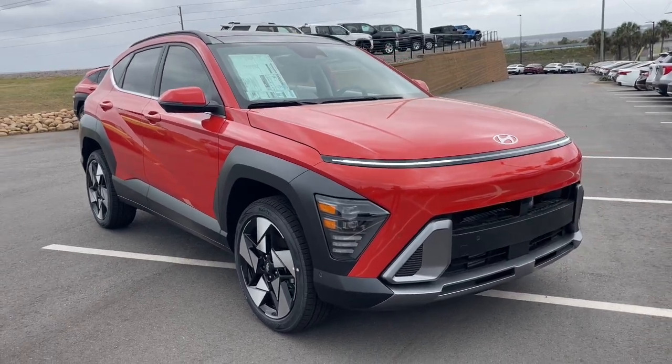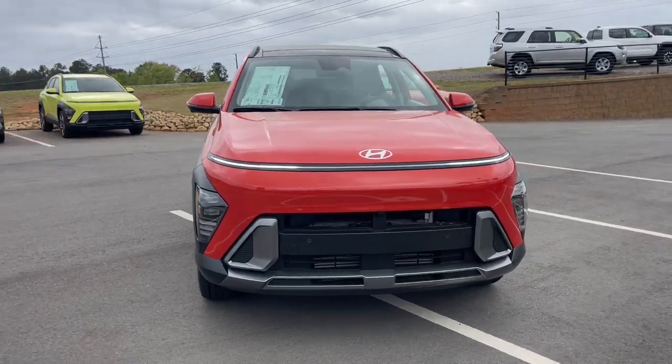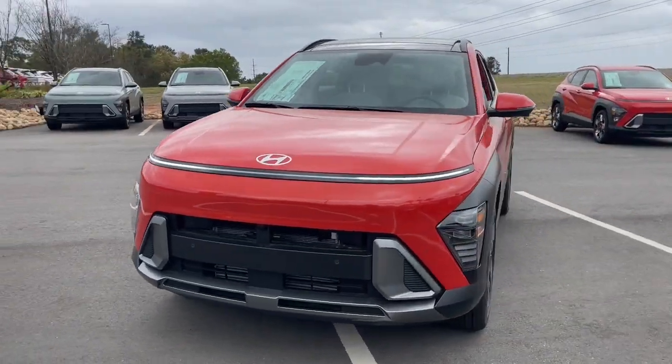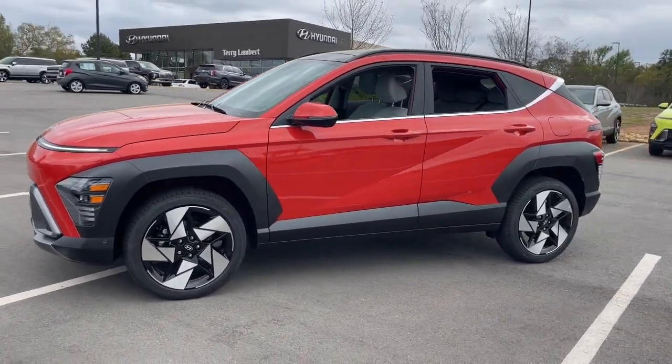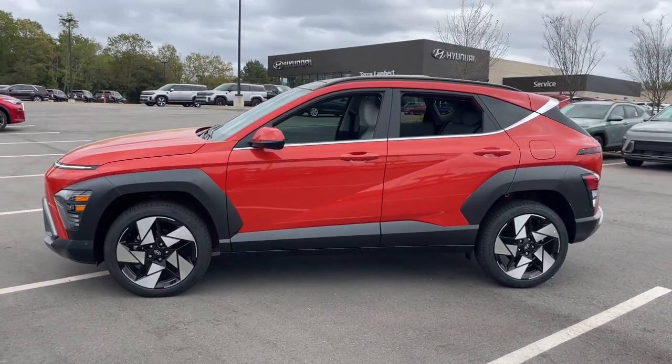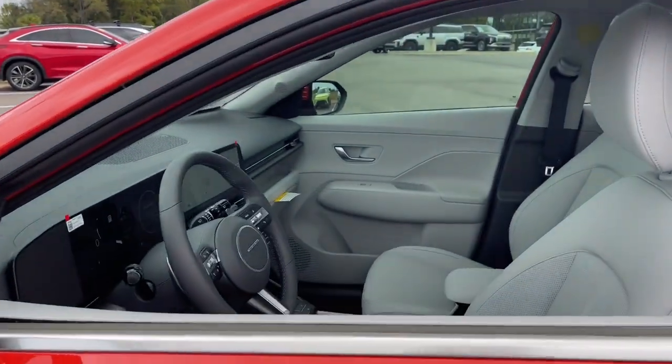Get into the 2024 Hyundai Kona. Infuse every drive with a fresh sense of fun in this spirited and tech-savvy Kona. You'll love its easy-to-use infotainment system, comfortable cabin, and versatile crossover capabilities, as well as the confidence that comes standard thanks to its suite of advanced safety features.